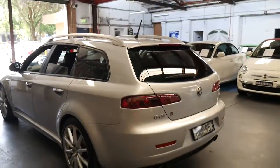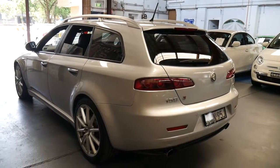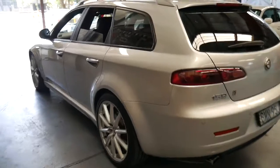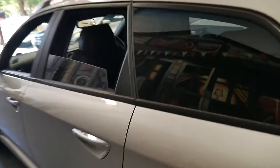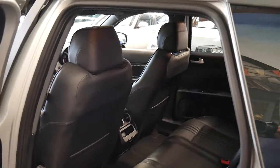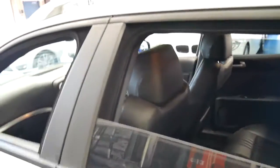It starts and drives beautifully. If you've been looking for an Alfa Romeo wagon and you might have been a bit disappointed by what you've seen, which is to be expected because a lot of the wagons I've seen have not been in great condition — this car, however, is in particularly good condition.